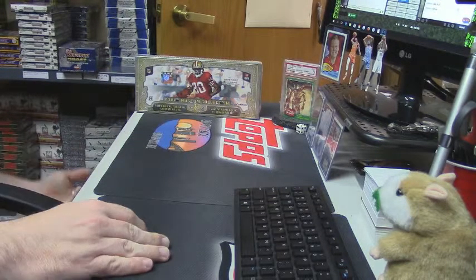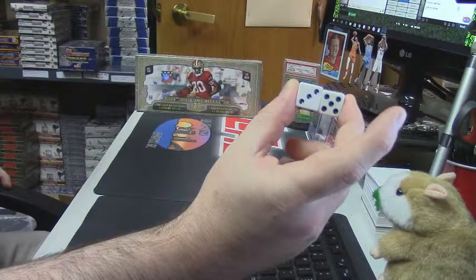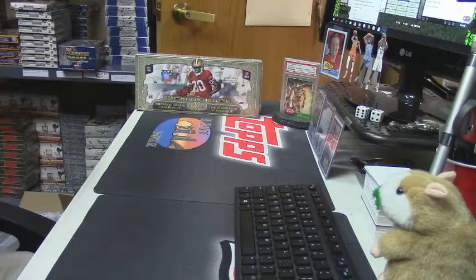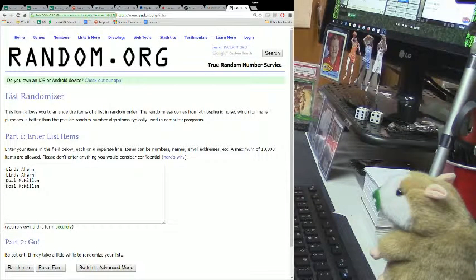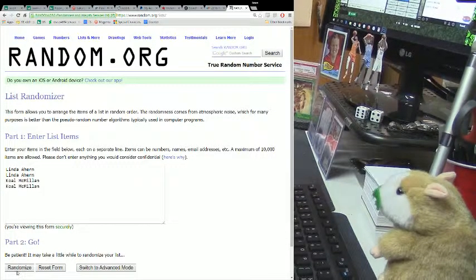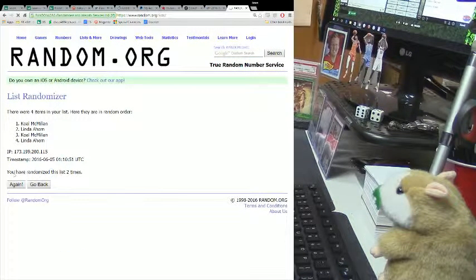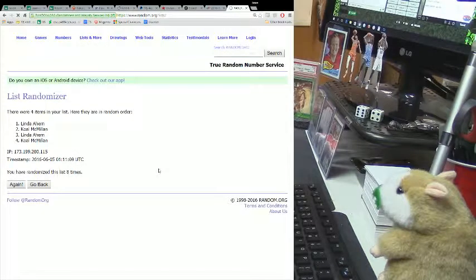The randomizer number is eight times. Alright, so let's roll this eight times — one, three times, four times, five times, six times, seven times, and the money shot.